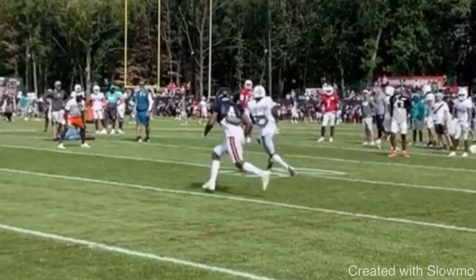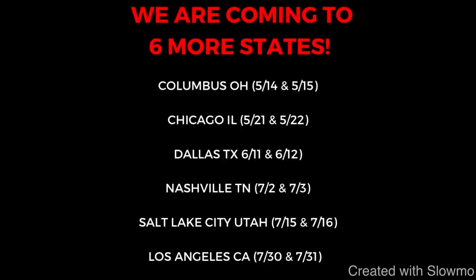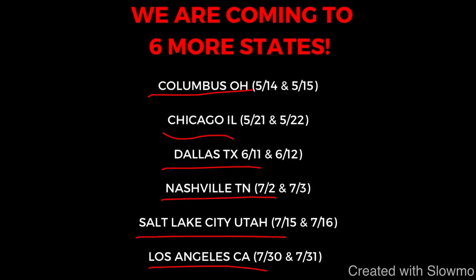Faster guys, make sure you understand how to make your releases always look like a fade — because off the snap of the ball, you are a vertical threat. If you guys have any questions, don't hesitate to leave those in the comment section below. We always appreciate the feedback. And if you'd like to come out to one of our offseason camps in Columbus, Chicago, Dallas, Nashville, Salt Lake City, or Los Angeles, check out that very first link in the description. I'll see you guys next time.